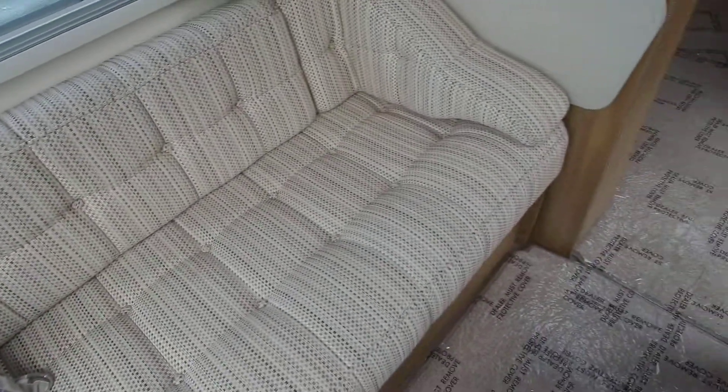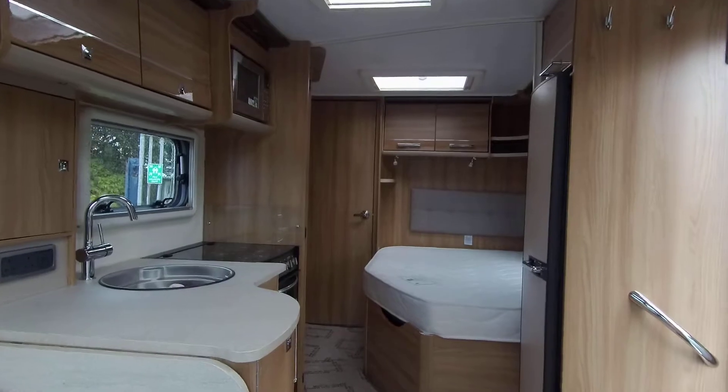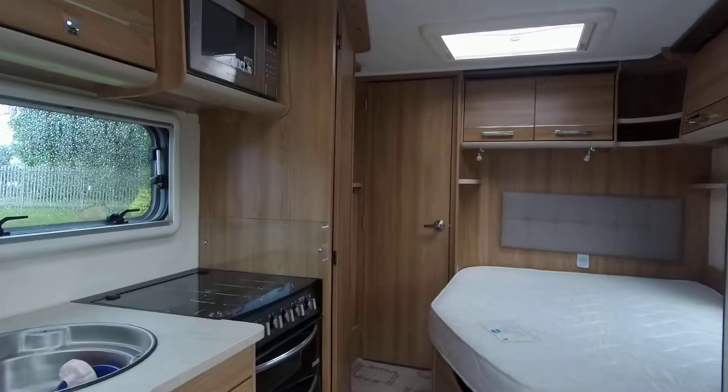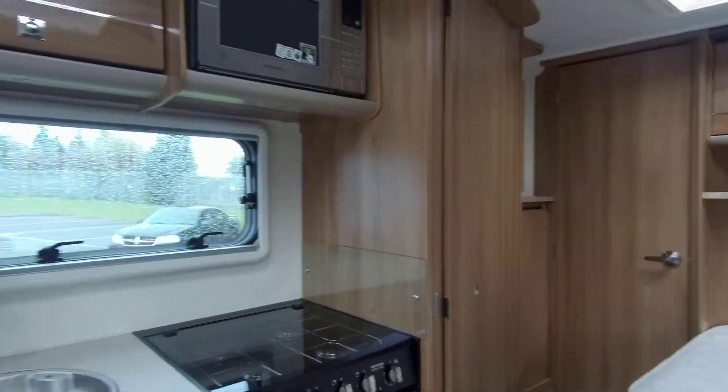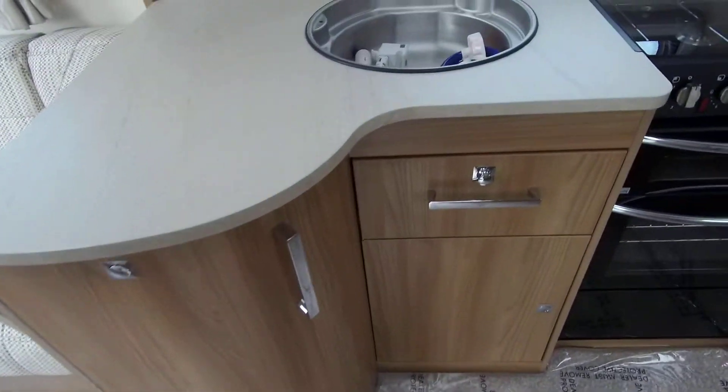There is a spacious lounge with facing bench seats, and this is flooded with light with the full aspect sunroof. These bench seats form single beds or can be made into a double bed if required.